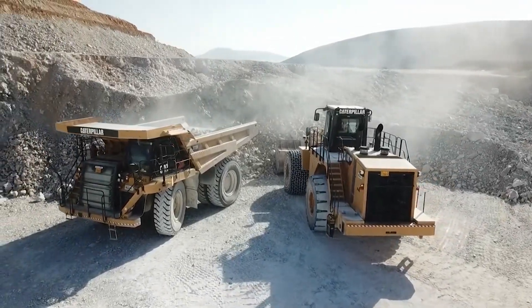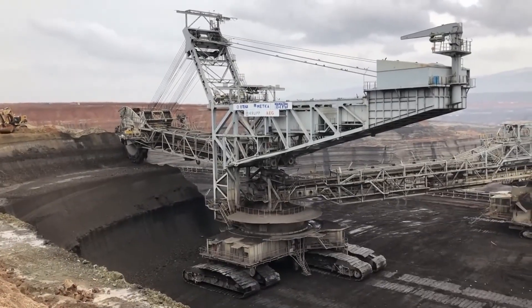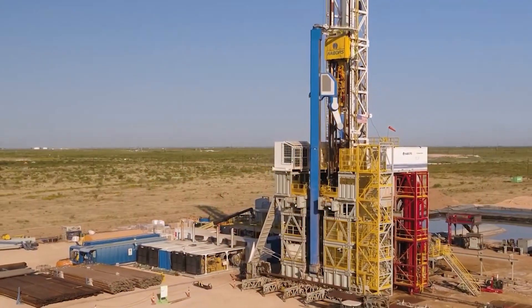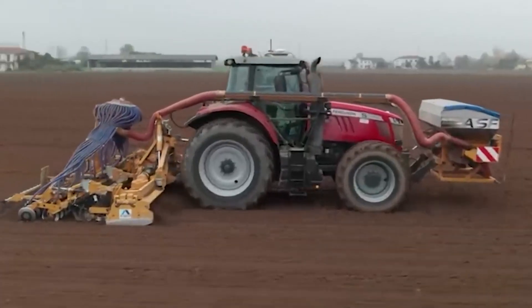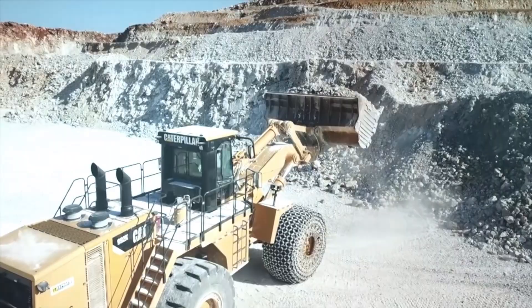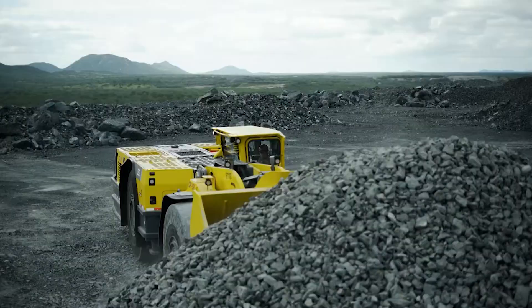Welcome to GigaGear Galaxy, the ultimate YouTube channel for enthusiasts of heavy machinery and construction vehicles. Here, we deep dive into the world of agriculture machines and construction equipment, exploring their might, mechanics, and marvels.